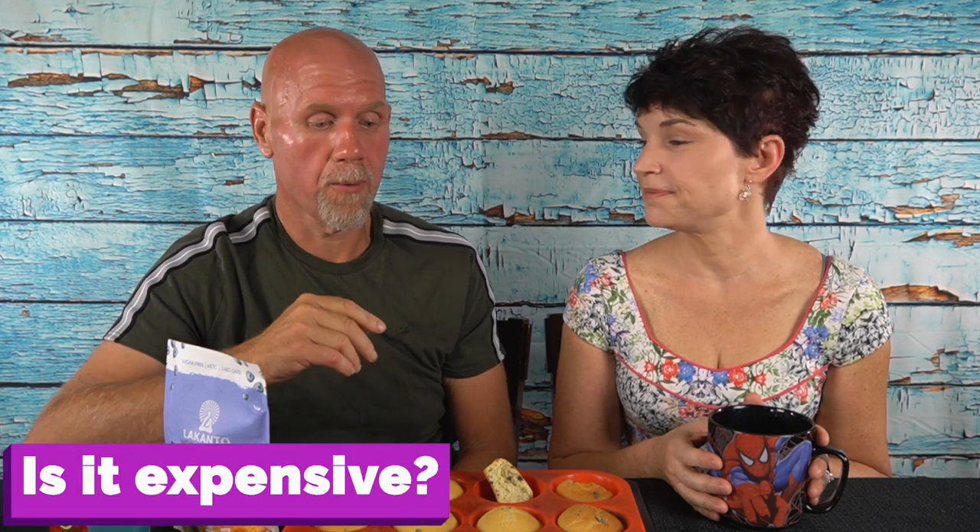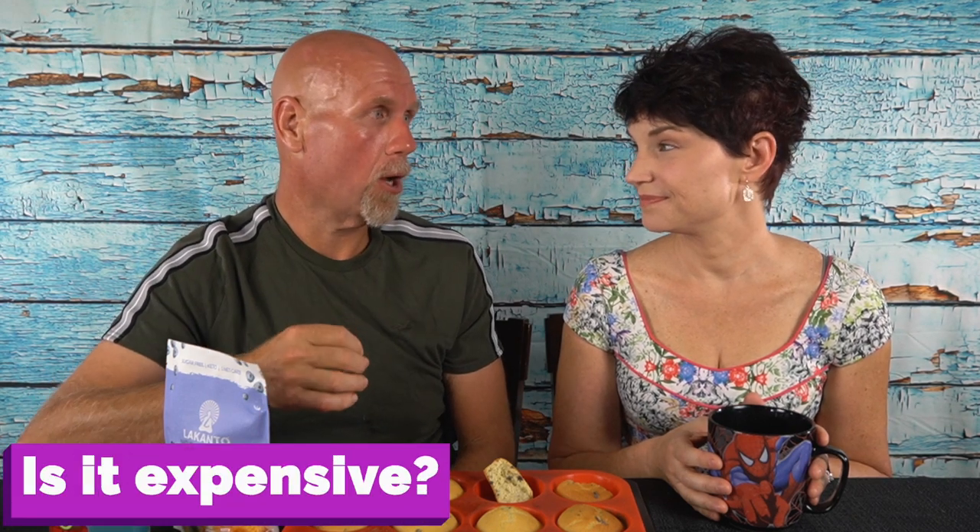Number four: how much does it cost? Right now I believe it's only available on their website. It is $10.99 a bag, so about a dollar a muffin — a little bit less than a dollar since you get 12 muffins. We do have a coupon code for 15% off — it's 2crazyketos. I don't think it's too bad a price. It's a treat, so enjoy it like a treat.